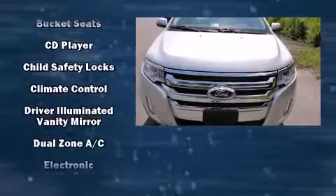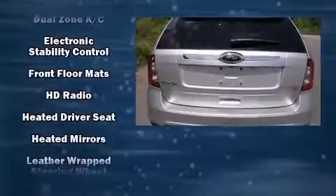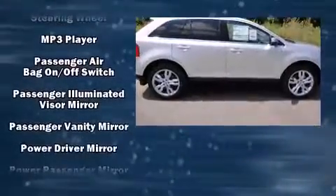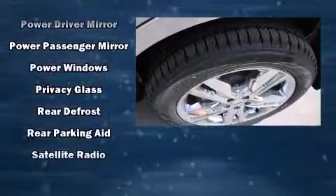Ford also prioritized safety and security by including front and side impact airbags, a panic alarm and four-wheel disc brakes with ABS. Sophisticated all-wheel drive technology maintains a firm grip on the road.